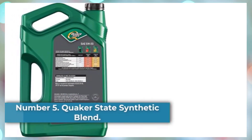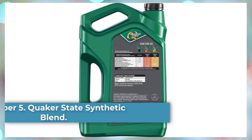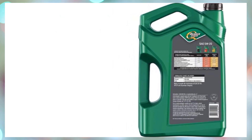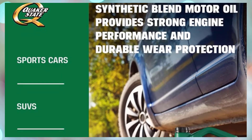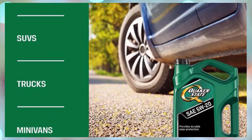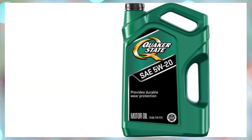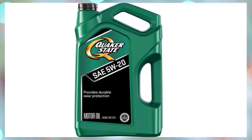Number 5: Quaker State Synthetic Blend. Sometimes you just need to get home. For engine flushes or other situations where budget is the primary concern, Quaker State makes a synthetic blend that's cheaper than even some conventional oils. Unlike no-name products, Quaker State is a well-known brand with consistent quality control standards, and a staple in many auto dealers' oil change specials. Synthetic blend oils deliver more consistent viscosity changes in response to temperature variations than conventional oil, suiting them to climates with moderate temperature swings.